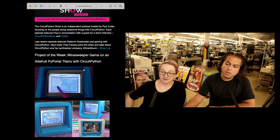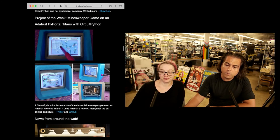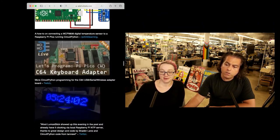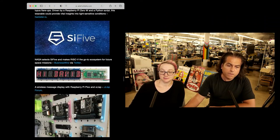Project of the week this week is Minesweeper — it's a game on the PyPortal Titano with CircuitPython. Fun! And then just tons and tons of project news around the web. You can see all the things that people are doing with CircuitPython, with MicroPython, with keyboards.